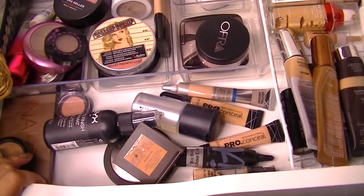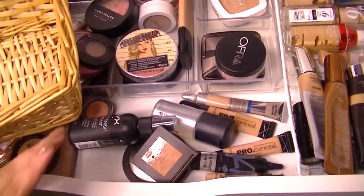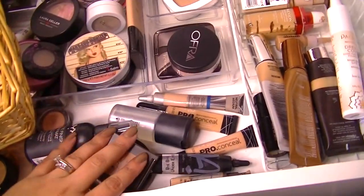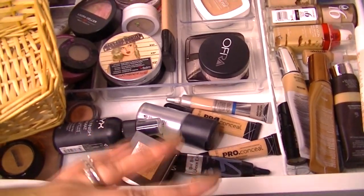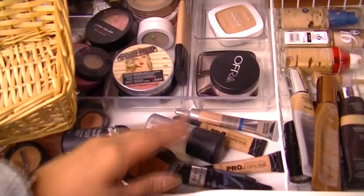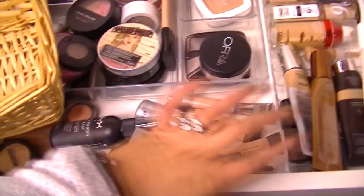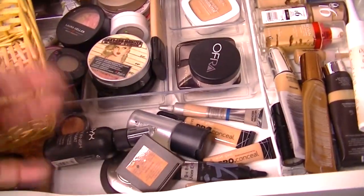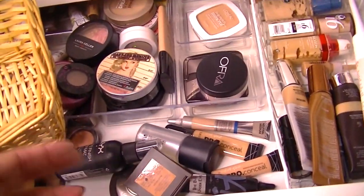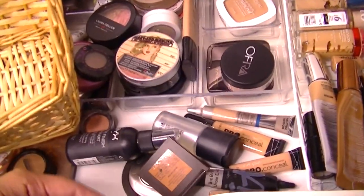Hey guys, welcome back to my channel. It is makeup basket time. This is just when I go through my makeup collection, pick out items from every category so I can get ready with that stuff for the following week. It helps me get ready for work really fast so I can hit snooze a few more times, and it helps me rotate through my makeup. That way I can hopefully get rid of things before they go bad, start using things up, fall in love with things I haven't used in a while, and pass on things that I'm not loving.